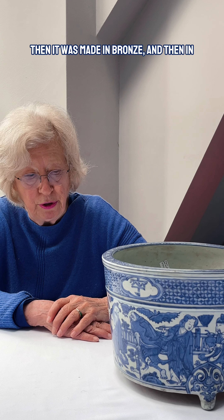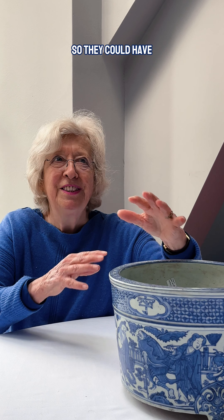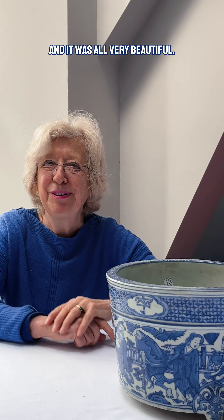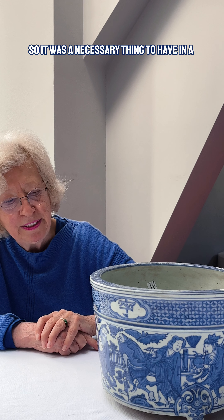The actual shape of this pot goes back thousands of years — it was first made in bronze and then in porcelain. Scholars used to have censers in their studies so they could see the smoke billowing, and it was all very beautiful. So it was a necessary thing to have in a study when literati were working.